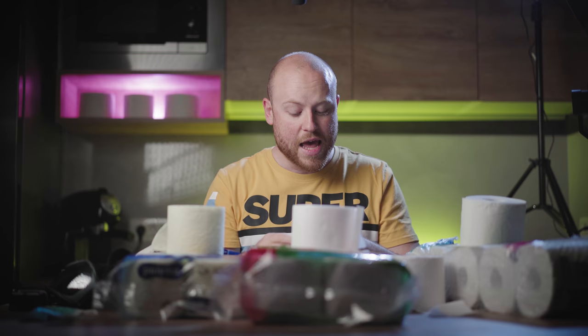Thumbs up if you liked it. Subscribe with the bell icon to get notified every time I make a new video. See you on my next one.